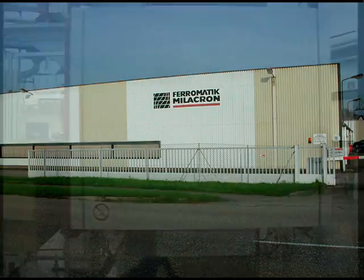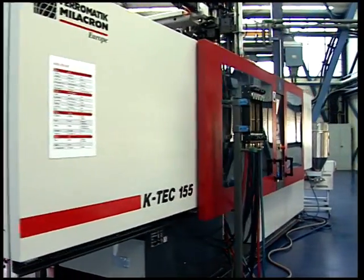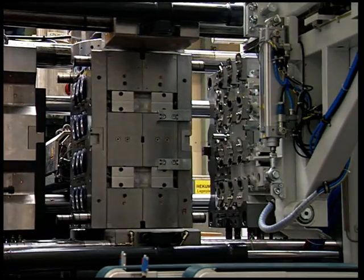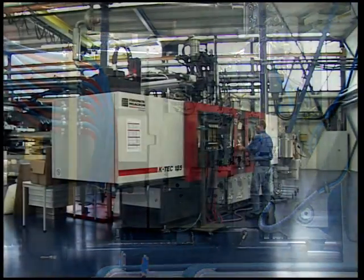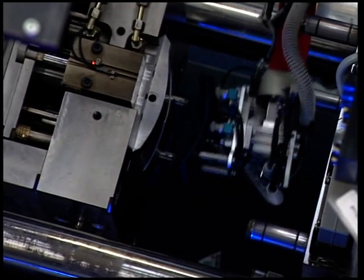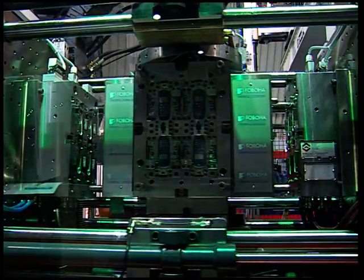We're in the pilot plant of Ferromatic Milikron Maschinenbau GmbH in Malterdingen. The company develops, manufactures and sells injection moulding machines for the production of plastic components throughout the world. Here in the pilot plant, procedures are tested, processes optimized and feasibility studied on current machines in close collaboration between customer, mechanical engineering, mould making and granulate manufacturer.